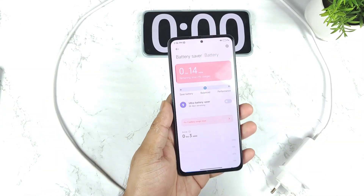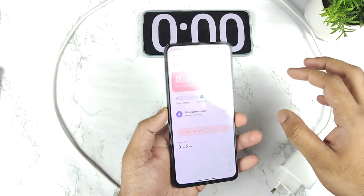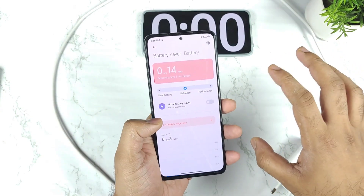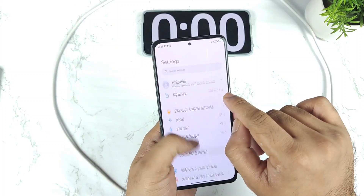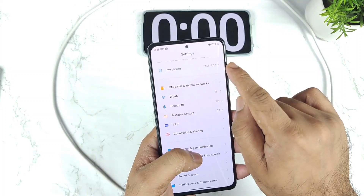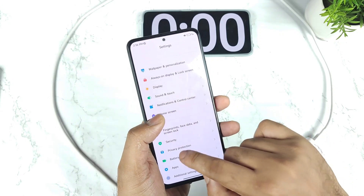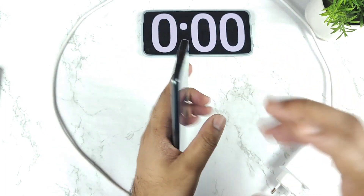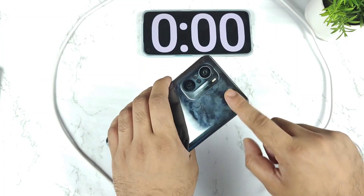Hi friends, welcome back to my channel Sightaker. In this video I am going to do the charging speed test on the Mi 11X device after the MIUI 13 update. I did install MIUI 13.0.3 update in my device, and right now I am getting so many comments regarding the charging speed — how much time it's taking after the MIUI 13 update on the Mi 11X device.